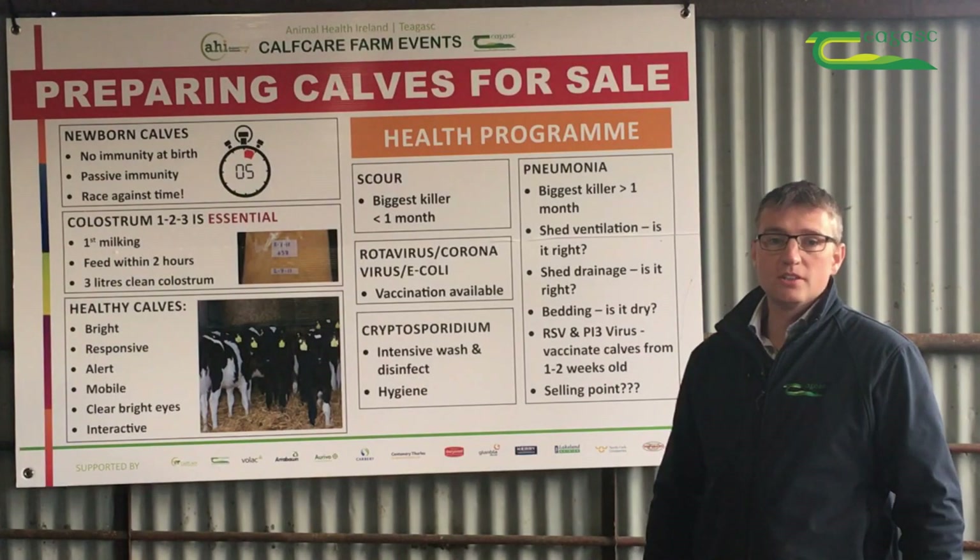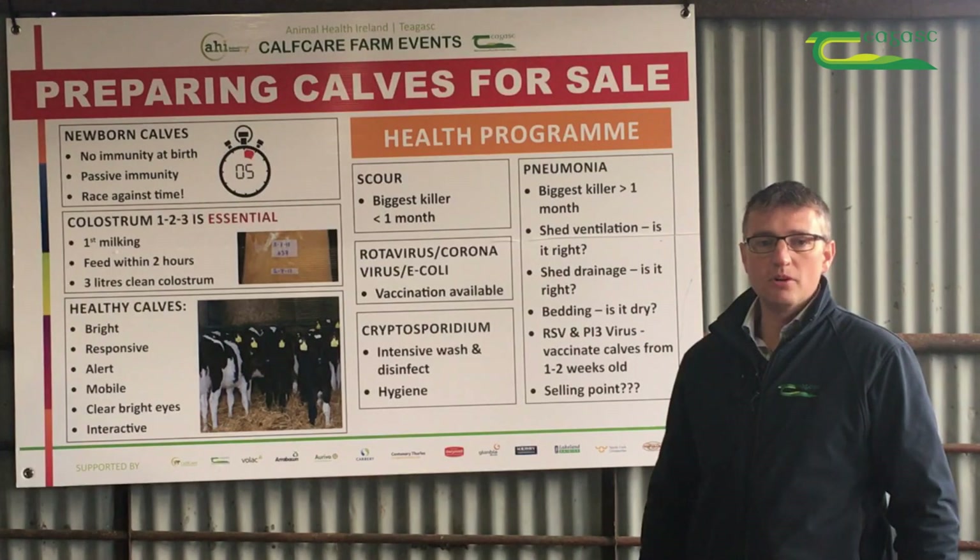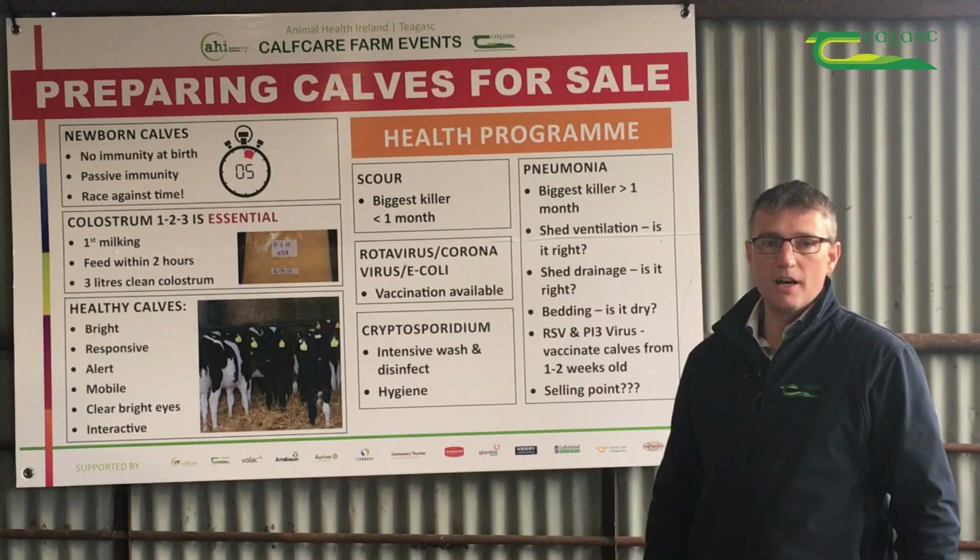We know that supply of calves may well outstrip demand this year, so having a healthy calf is extremely important, and that the health of those calves for sale is as important as the calves that are going to be kept on farm.